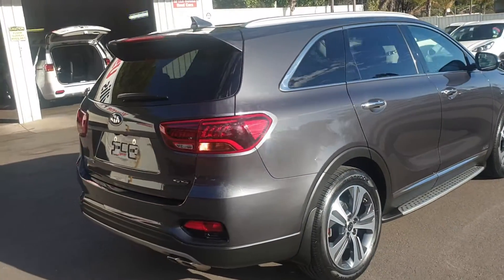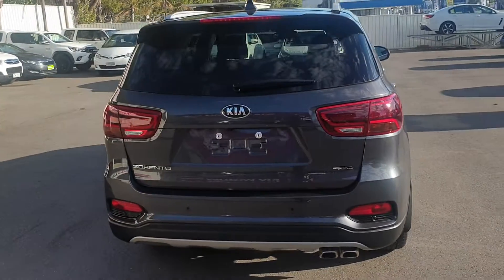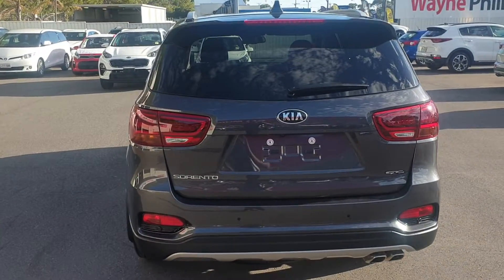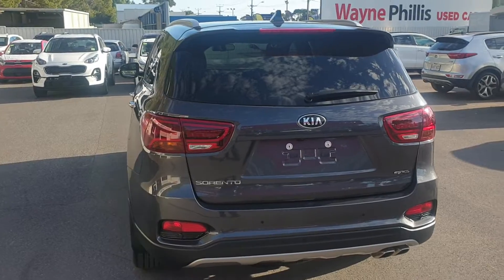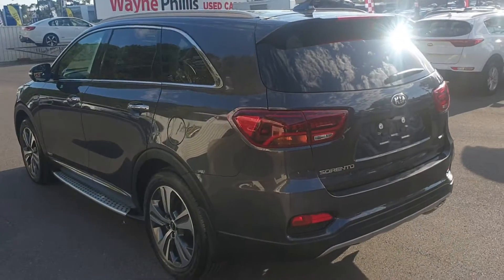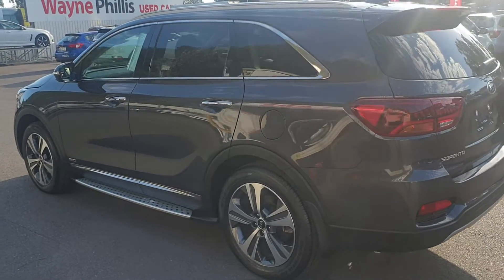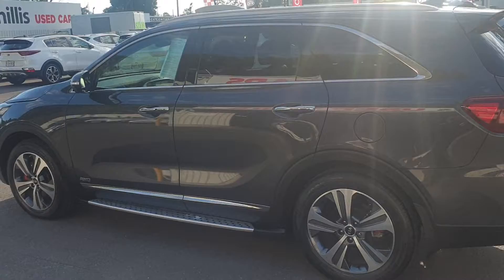Lovely metallic grey colour. Obviously the nice side steps on there, nice big alloy wheels, the dual pipes in the rear. You get a lot of nice features on board the GT Line being the top of the range, so all the fun parts and bells and whistles internally which I'll show you shortly.